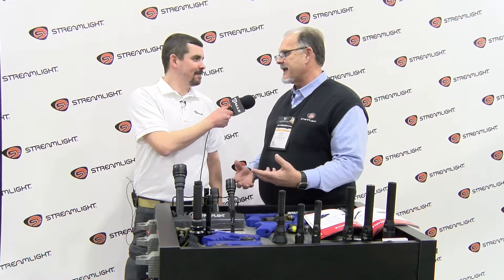Hey, Zach. The ProTac series has become one of the most popular lines of lights for Streamlight because of everyday carry. Once you start carrying a small flashlight, it becomes just like checking for your keys — you want to make sure everything's there before you head out of the house or head out onto the job.